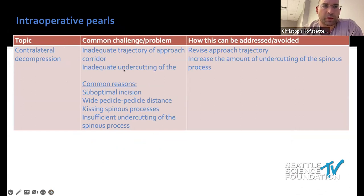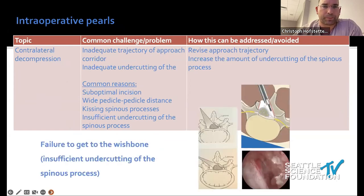For contralateral decompression, you need an appropriate approach corridor and must adequately undercut the spinous process. The most common reason for failing the contralateral side is not planning the incision correctly — you want the incision right between the spinous processes. It's also more difficult when there's a large distance between pedicles or very narrow spinous processes. With the endoscope we see this very nicely. I see at least one patient a month where contralateral facet joint was missed under the microscope.